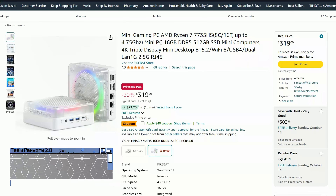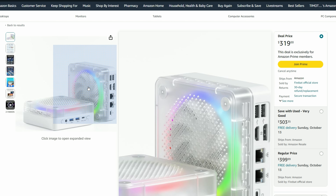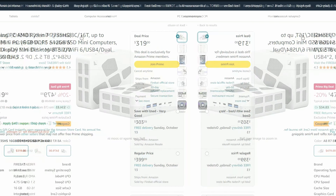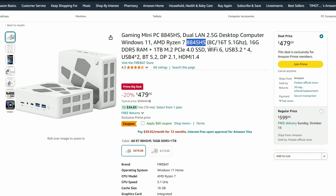Next up is the Firebat 7735HS. This mini PC has the potential to stand in the mid-tier bracket, and at $279 it might be worth giving it a punt — not sure if it's ugly or pretty, it might even be 3D printed. And then there's this white one: another mini PC from Firebat with an 8845HS. This one has the potential to stand in with the upper tier, and at $419 it might be worth trying.